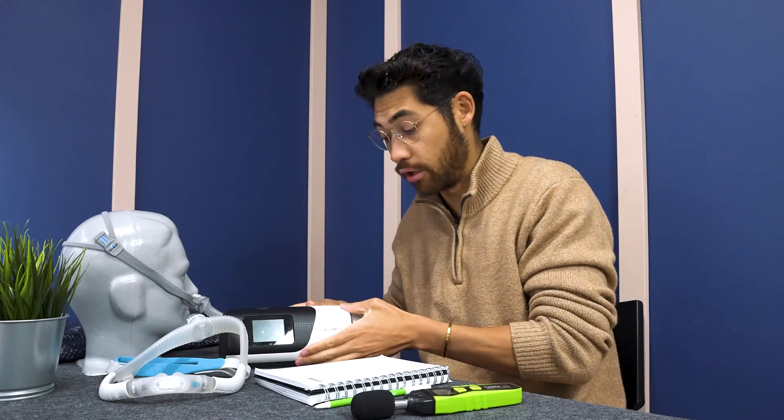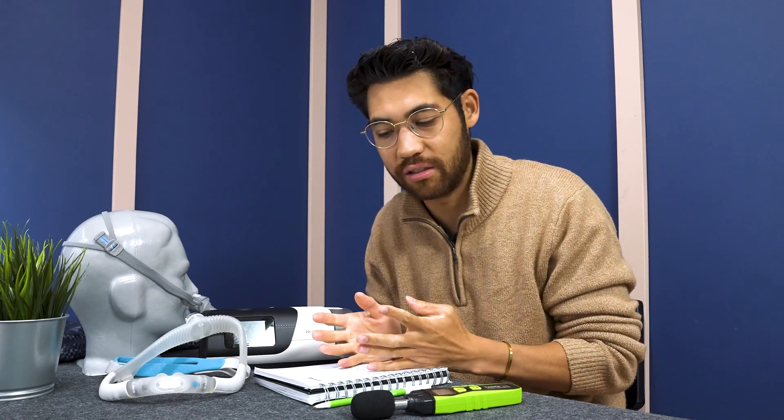Hey guys, Tristan here with CPAPstore.ca. Today we're going to talk about how loud a CPAP machine is. I got the AirSense 11 CPAP machine and tested it, and we're going to talk about different masks in this video.